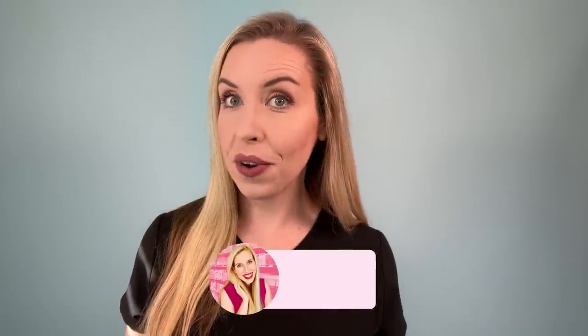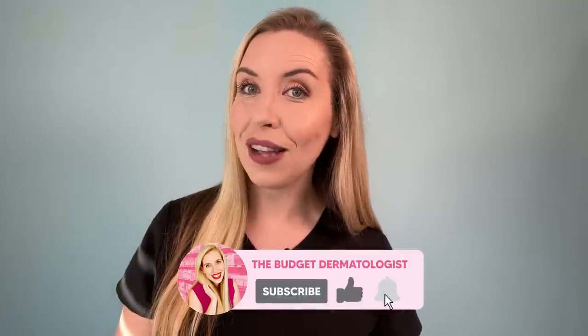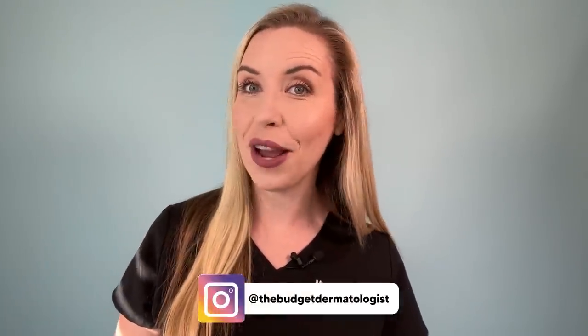So tell me — do you use Vaseline in your skincare routine? And if you don't, are you going to try it? Let us know in the comments, and make sure you guys are subscribed to my channel and come say hi on Instagram. I'll see you soon.